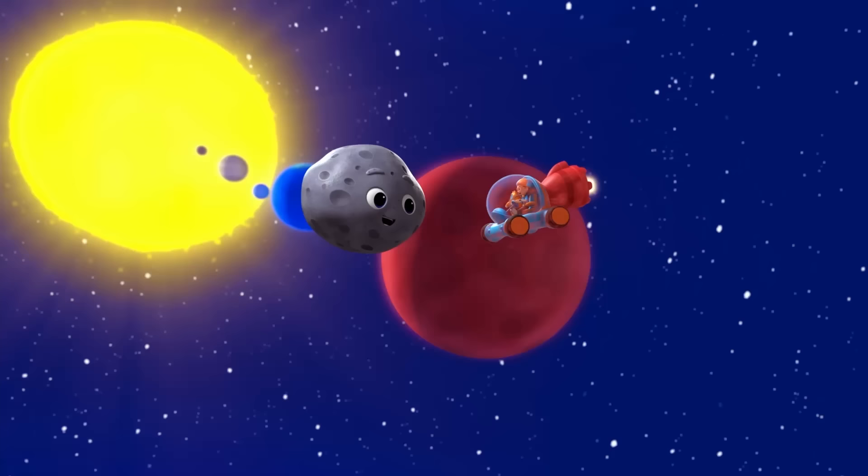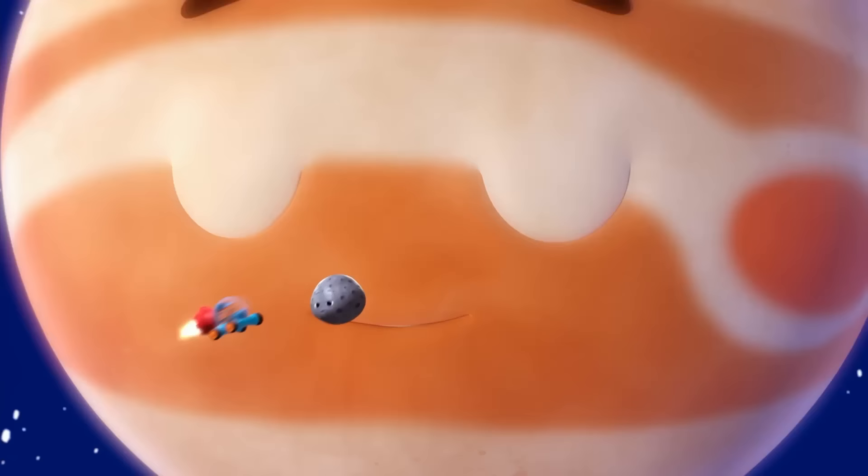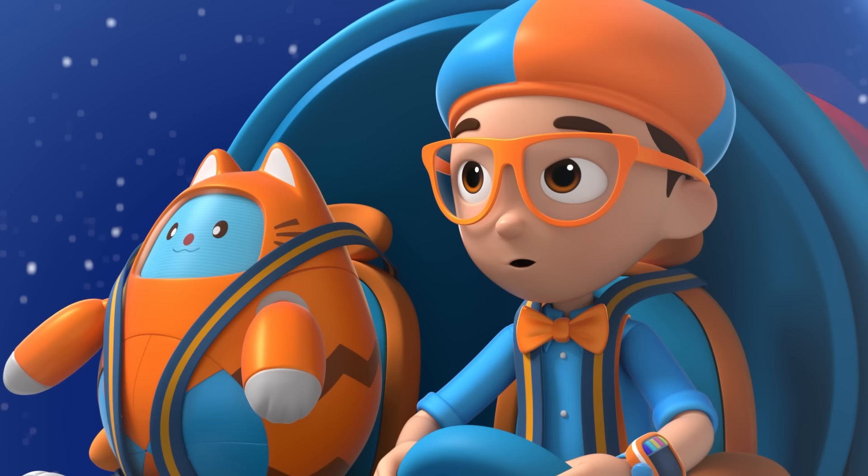Come on. Next up is the giant Jupiter, bigger than all the planets combined. He doesn't scare me, though. We should go. We sure are a long way from the sun now. Welcome to Saturn and her rings. They look beautiful.